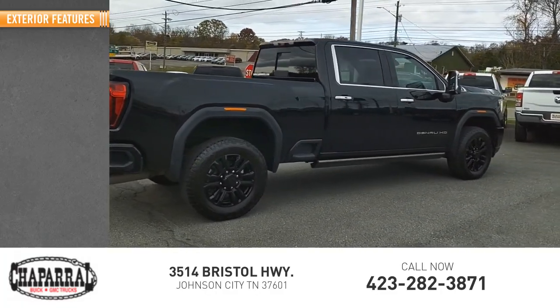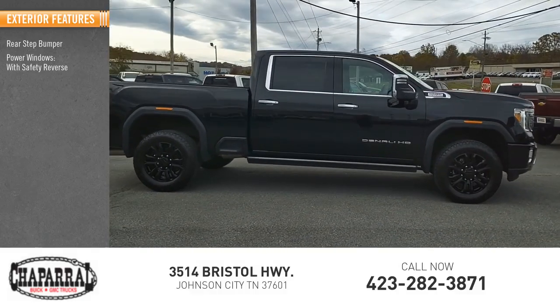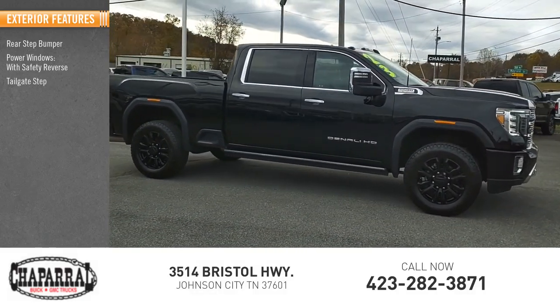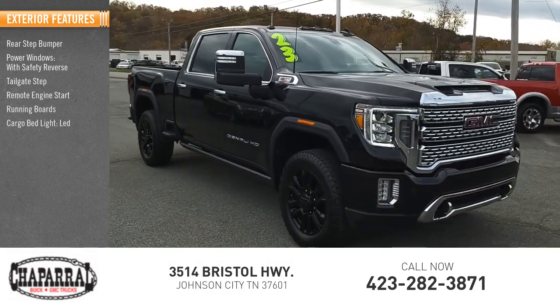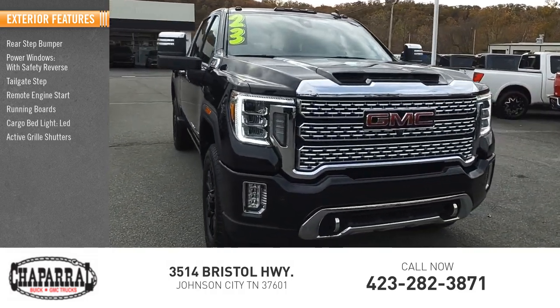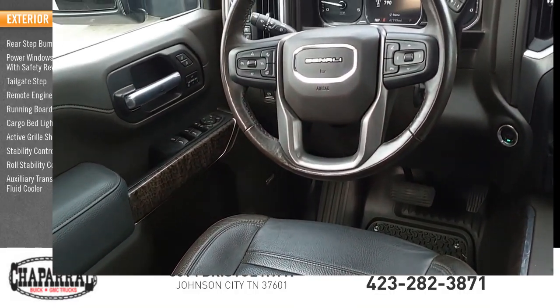Here are some of this vehicle's great options: rear step bumper, power windows with safety reverse, tailgate step, remote engine start, running boards, cargo bed light LED, active grille shutters, stability control, roll stability control, and auxiliary transmission fluid cooler.